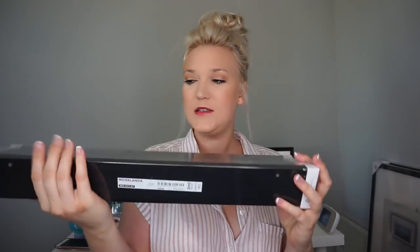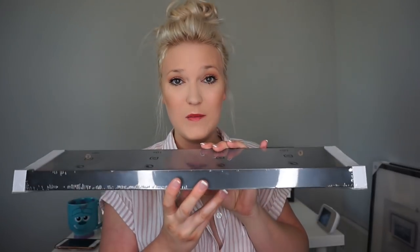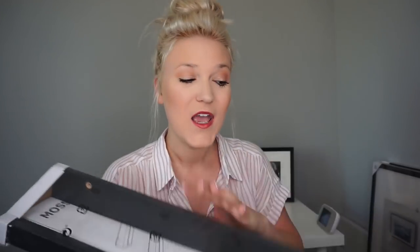The next thing I got was this black display shelf — the kind that sits flat and you can display things on it. I thought about putting this behind my personal desk and putting like my planner on it, maybe a notebook or a picture. I thought it would be super cute behind my desk.